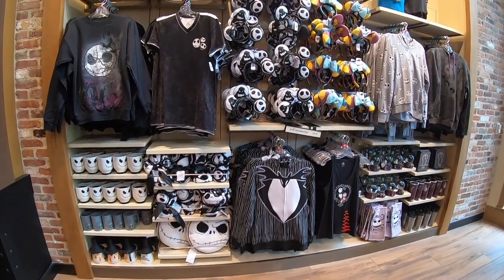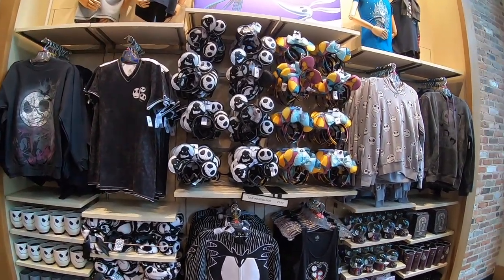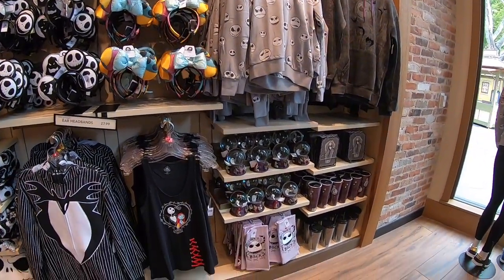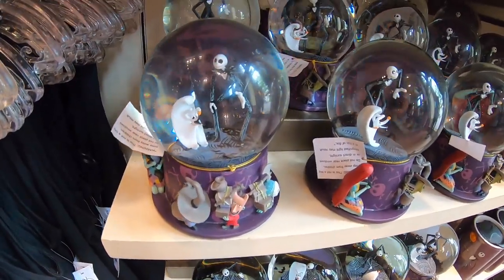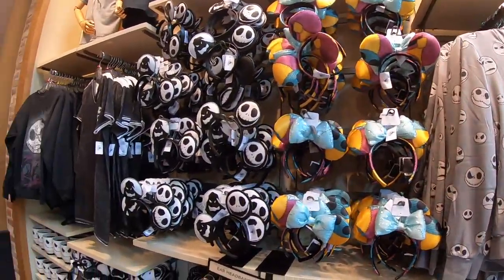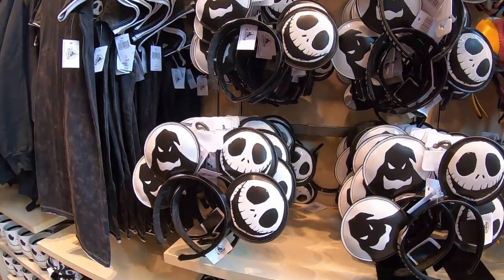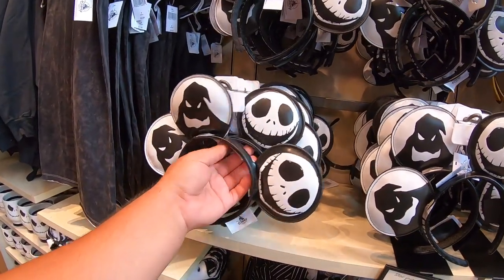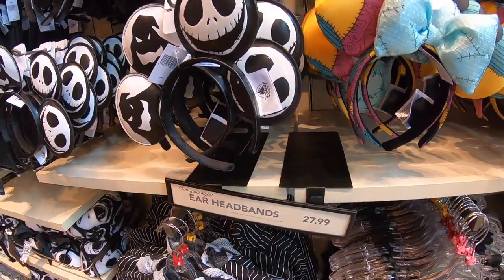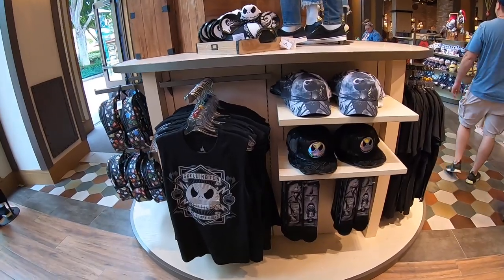Check out all the Nightmare Before Christmas merch that has arrived — t-shirts, mugs, ears, everything. Even a snowball. These are the ones we all thought were just going to sell out, but there's a ton of them. They're a little more expensive than the others — $27.99. We also got more Nightmare Before Christmas items and look at the amount of plush dolls too!